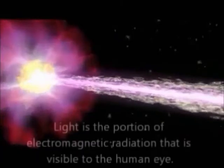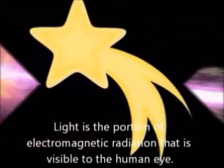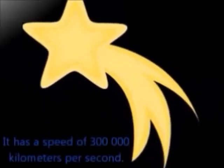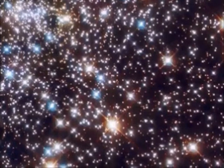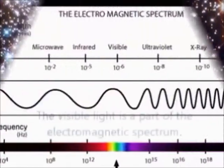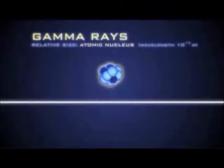The fastest moving object in the universe is light. Light is the portion of electromagnetic radiation that is visible to the human eye. It has a speed of 300,000 km per second. The light you see is called visible light, and it is part of the electromagnetic spectrum.